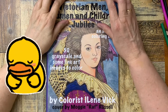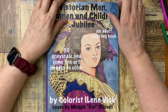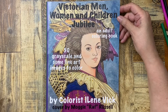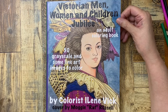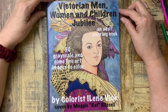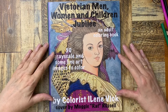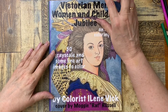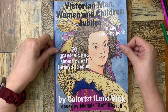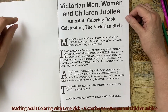Hey guys, Eileen Vick here for Teaching Adult Coloring with Eileen Vick. In addition to having my own Facebook group, which is also called Teaching Adult Coloring with Eileen Vick, I am also a coloring book author. This is one of my recent books: Victorian Men, Women and Children Jubilee. This cover happened to be colored by one of my members, Maggie Russell — or as known to her friends, Maggie Rat Russell. Her nickname is Rat. This is an adult coloring book celebrating the Victorian style.